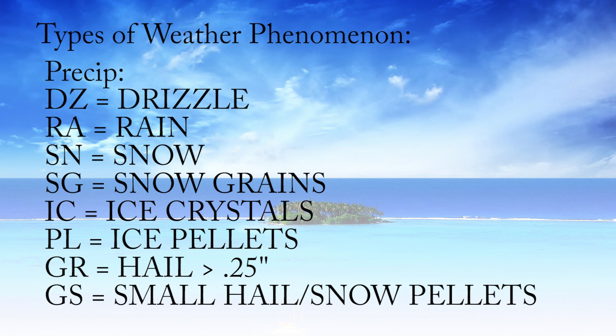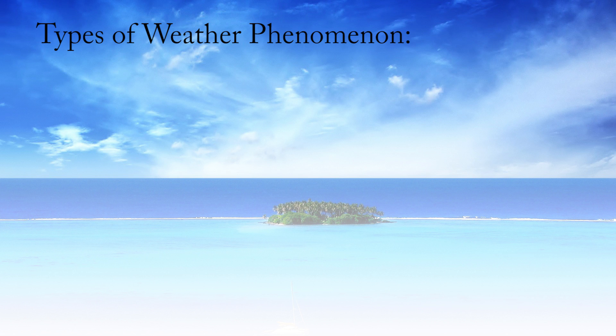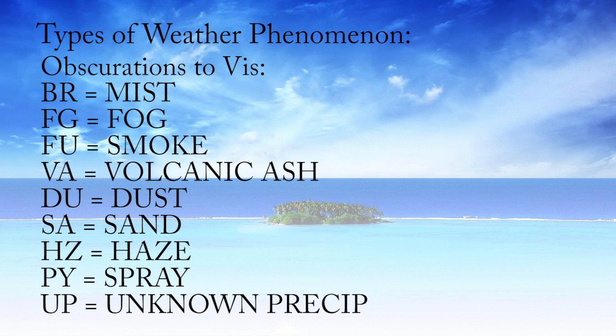Precipitation types: DZ is drizzle, RA is rain, SN is snow, SG is snow grains, IC is ice crystals, PL is ice pellets, GR is hail greater than a quarter inch in diameter, and GS is small hail or snow pellets less than a quarter inch in diameter. For obscurations to visibility: BR is mist, FG is fog, FU is smoke, VA is volcanic ash, DU is dust, SA is sand, HZ is haze, PY is spray, and UP is unknown precipitation type.